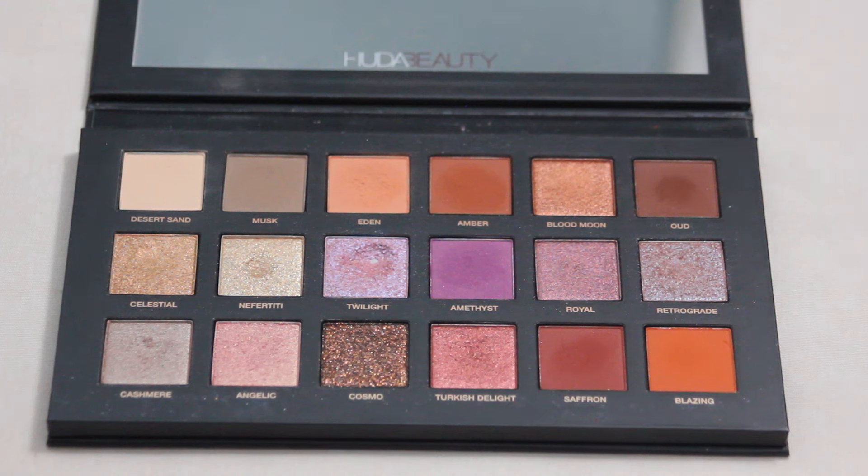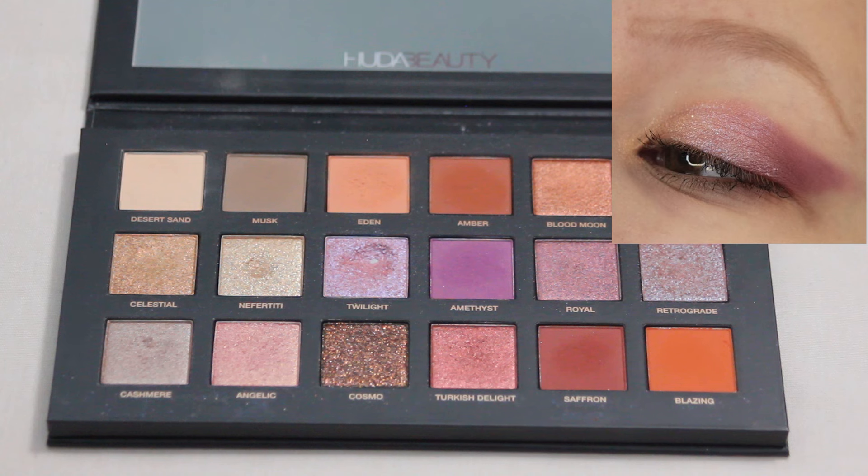Next up we have my Huda Beauty Desert Dusk palette and here's my favorite look. If you couldn't tell, I really love purples — it's one of my favorite colors of eyeshadows. I had a lot of fun playing around with the more purple shades within this palette. I think this look is what helped me get pan in Twilight. There are definitely quite a few other shades in here I enjoy as well, and this is an easy one for me to reach for on a daily basis.